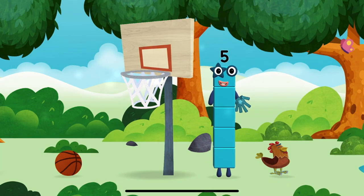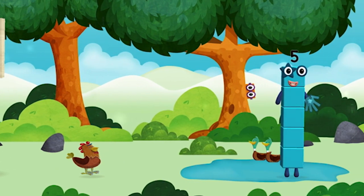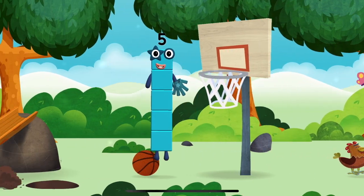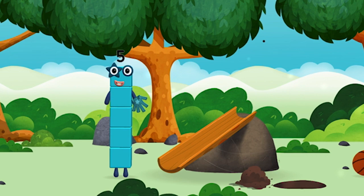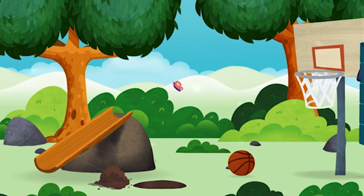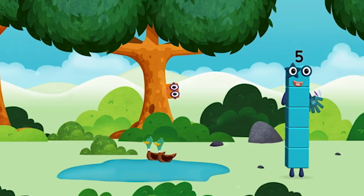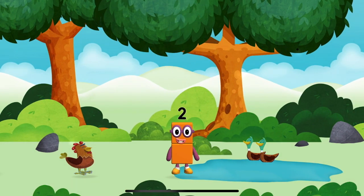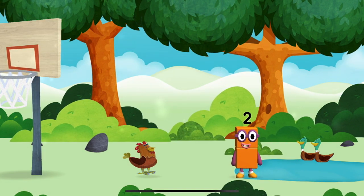You found one! I am one, two, three, four, five — five blocks! You found a number block. I am one, two — two blocks.